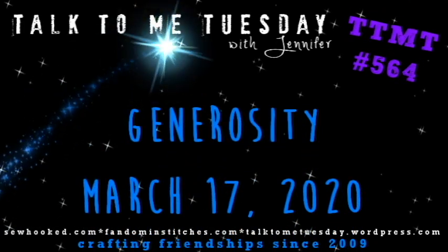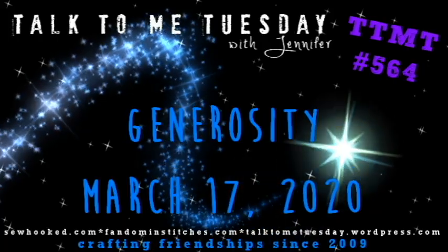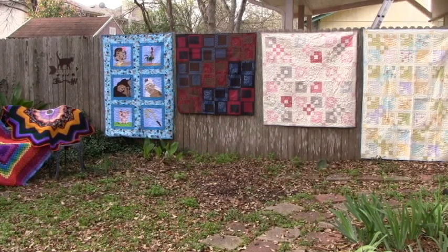Hello, my friends! Welcome to Talk to Me Tuesday for Tuesday, March 17th, 2020. This is Jennifer. Today's video is a little bit different because I'm actually enjoying spring break with my family. We haven't gone anywhere — we're just hanging out at home — so I thought I would show you all the wonderful quilts that my amazing friends have shared with me.